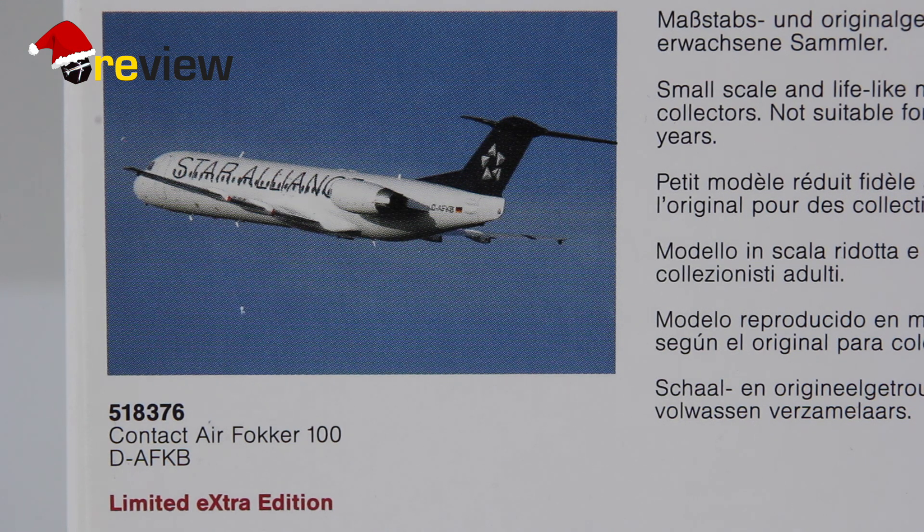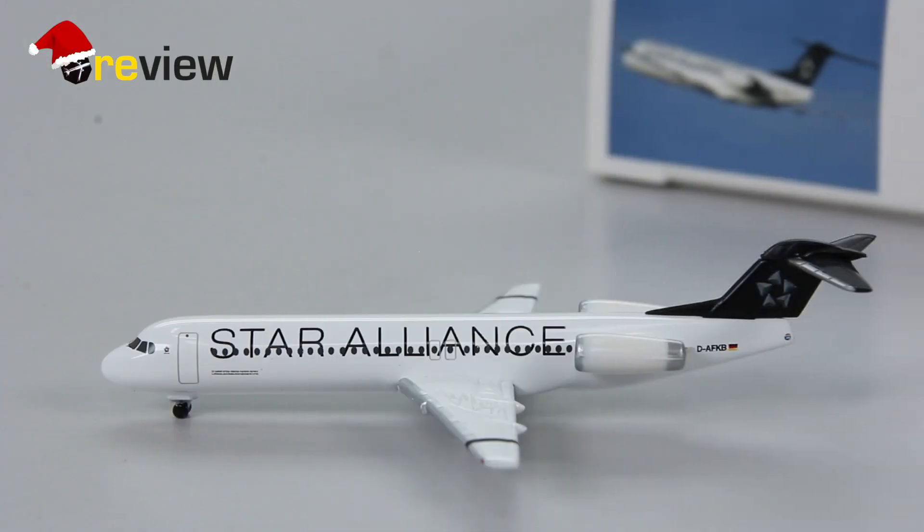Now let's take a closer look at the aircraft model inside — and here she is, the Fokker 100 from Contact Air. Now let me give you a little input about this airline and why this aircraft actually is very interesting.